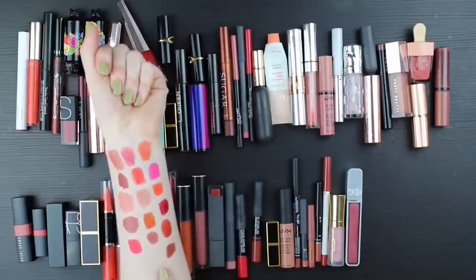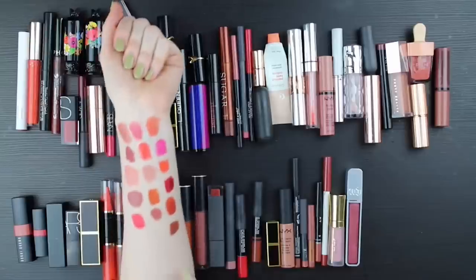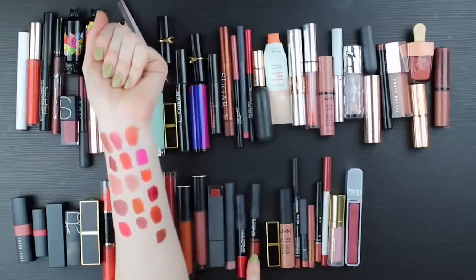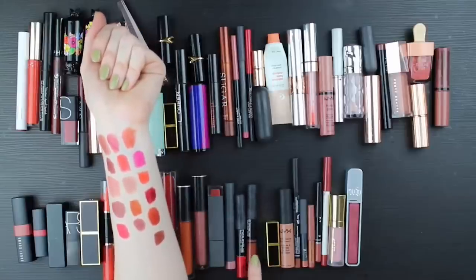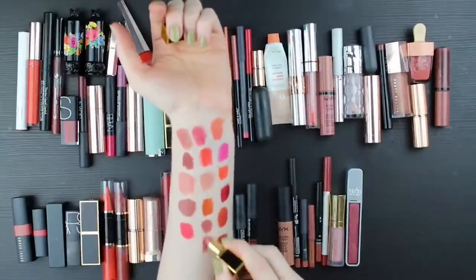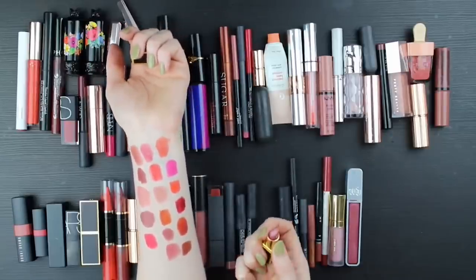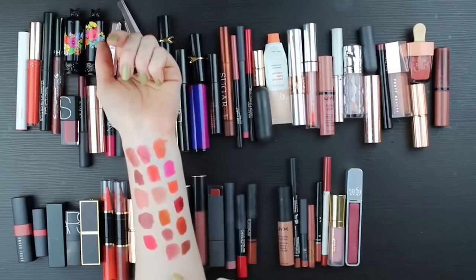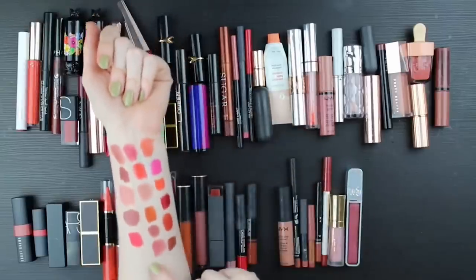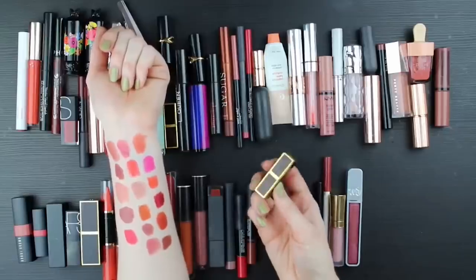Here's Tom Ford Indian Rose. I'm glad I'm swatching it close to all these other rose nudes because I can see that it's pinker. I love the Tom Ford formula and I really like this color enough to hang on to it even though it's a mini, which isn't my preference. I don't love minis, but I do find myself reaching for this consistently and being really happy on the days I wear it.